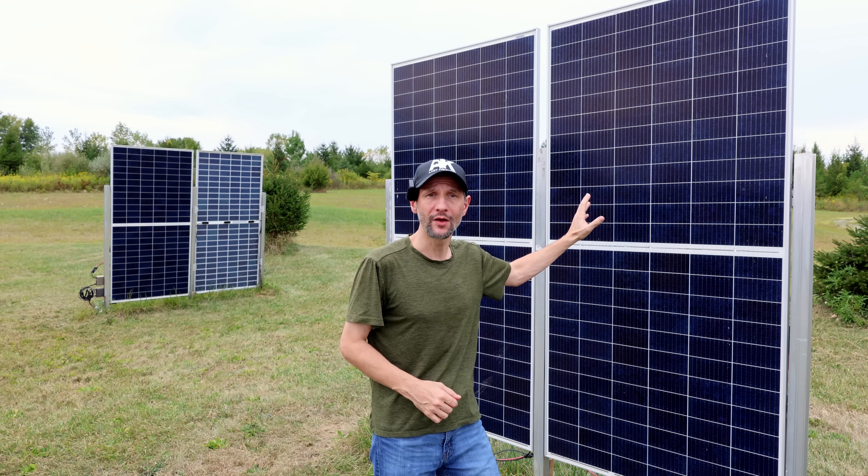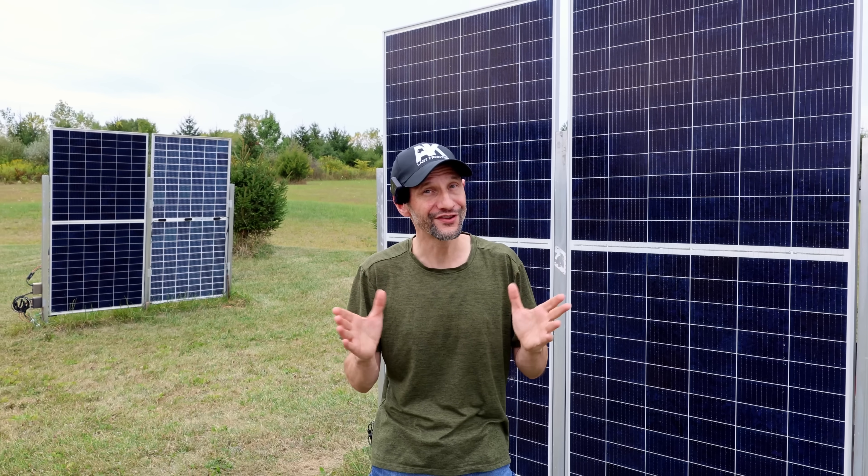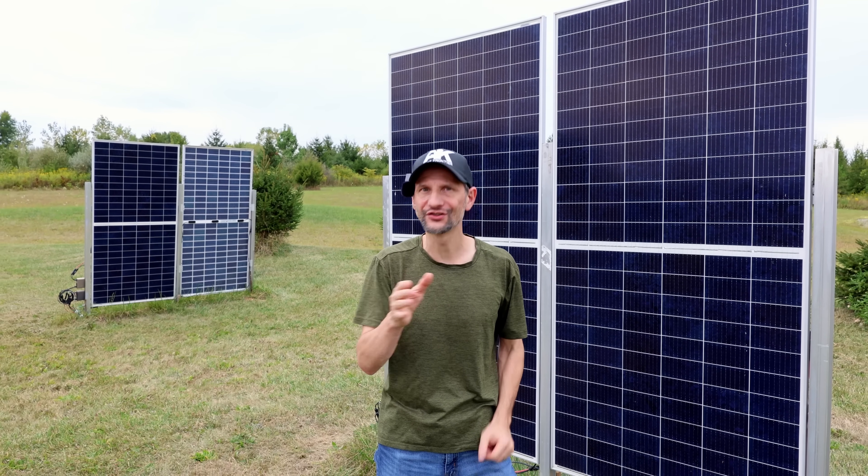These 390-watt panels are putting out 450 watts. There's a reason for that, and you'll see how the story changes throughout the year.